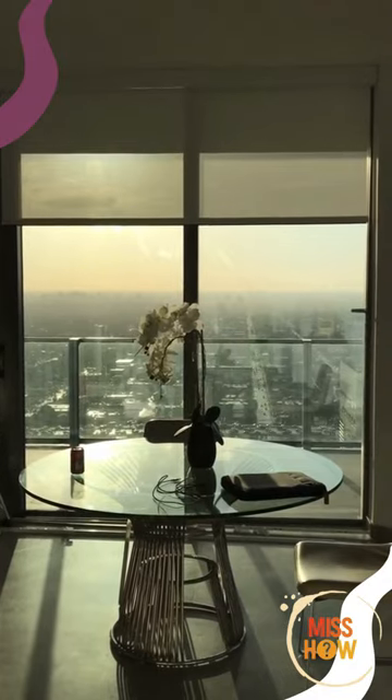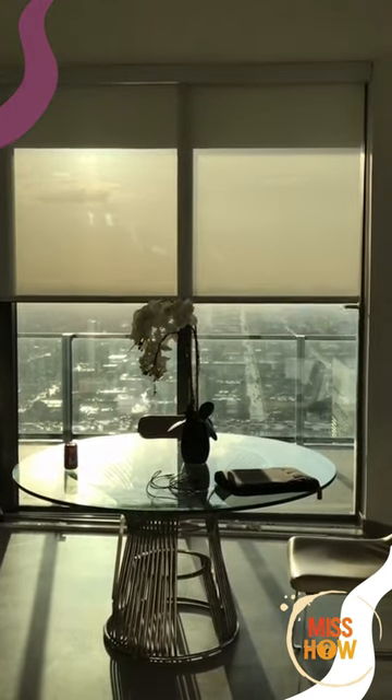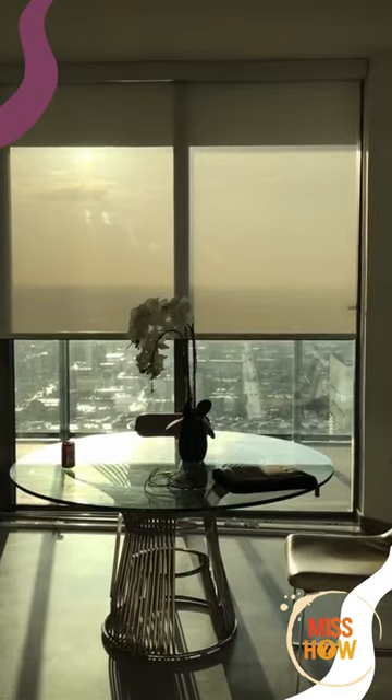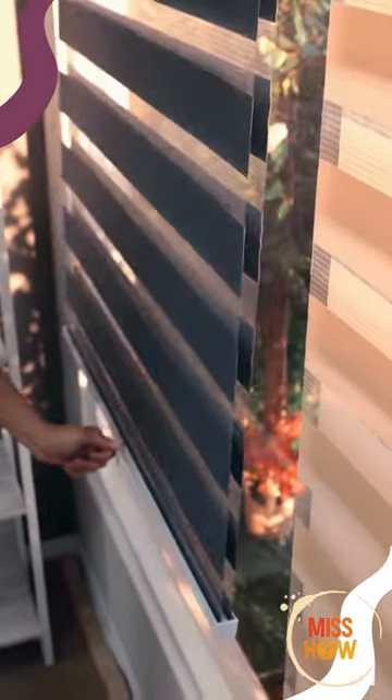Window treatments are a great way to control the amount of daylight that enters your home. They come in a variety of styles and colors to match your decor. Window treatments can be used to block out the sun or create a dramatic effect.